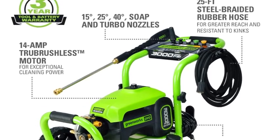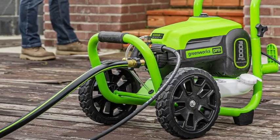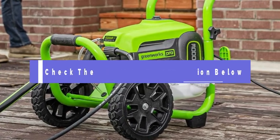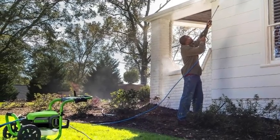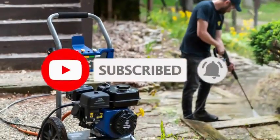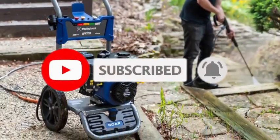There you have it — the top five best pressure washers in 2024. Don't forget to check the links in the description for more details and the latest prices. If you found this video helpful, please give it a thumbs up, subscribe to our channel, and hit the bell icon to stay updated with our latest reviews and tips.